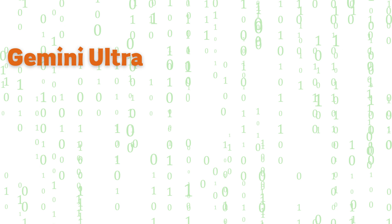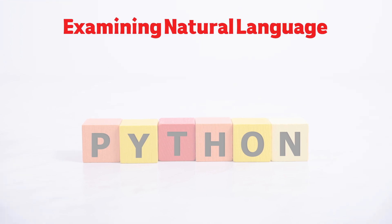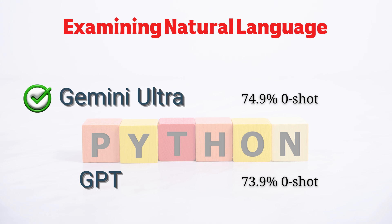Exploring code generation, Gemini Ultra showcases its capabilities by generating Python code with a commendable 74.4% capability. In a parallel evaluation, GPT-4 scores slightly lower with a 67% capability in a similar benchmark, highlighting Gemini Ultra's strength in code generation. Examining natural language to code, Gemini Ultra achieves an impressive 74.9% zero-shot capability, while GPT-4 also performs well with a 73.9% zero-shot capability. Both models showcase robust capabilities in translating natural language into code, with Gemini Ultra holding a slight edge.